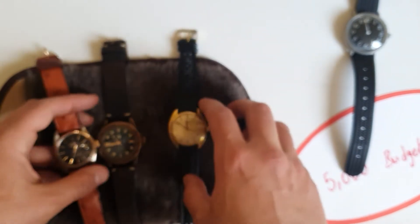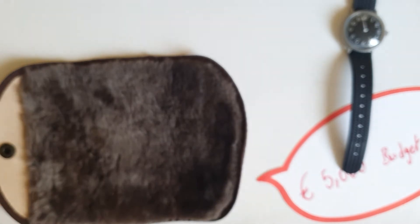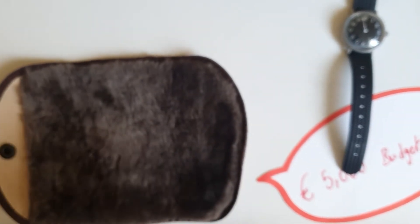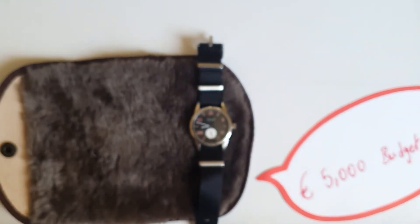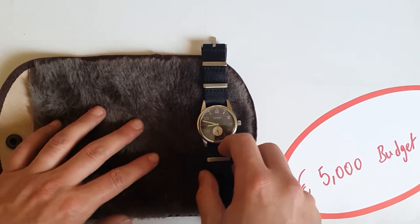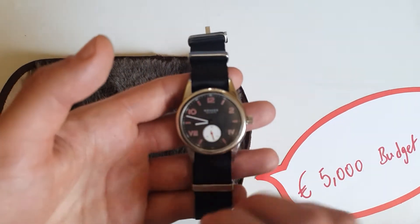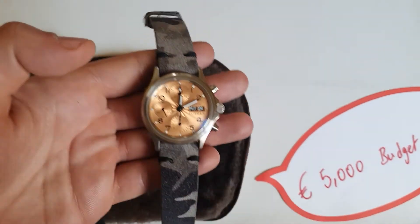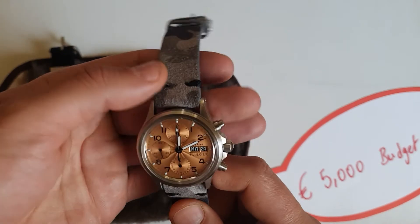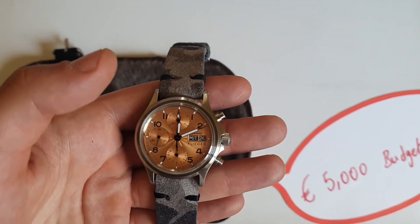If you don't want to go the Rolex route for the 5000 euros budget, option two would be to get a Nomos — this is the Club Campus Amsterdam Edition, 1400 euros.